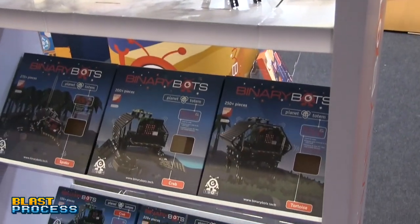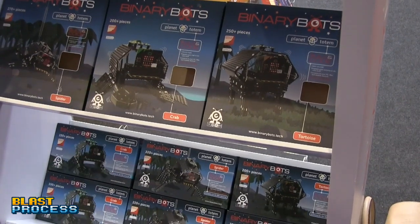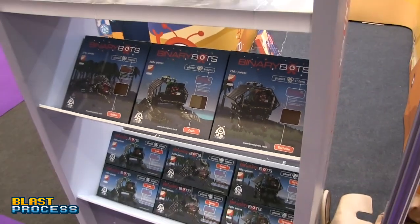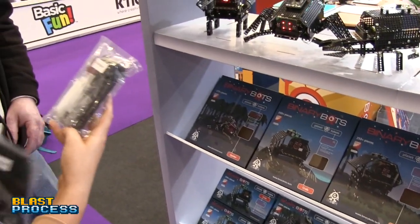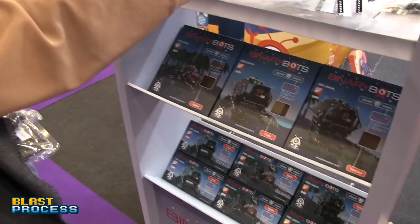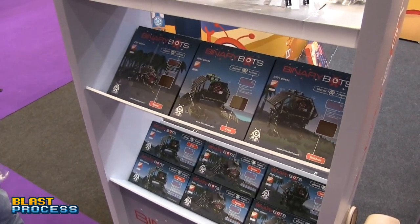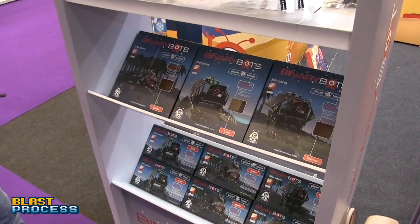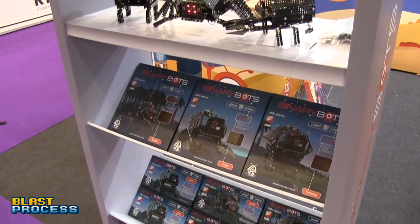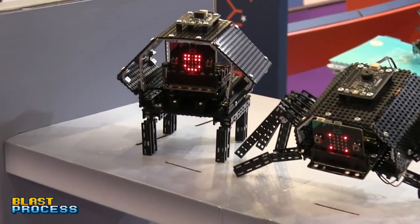You don't have to build what they suggest — for example, there's a scorpion build using all the little beams. There are simpler, cheaper kits in development alongside the high-tech versions. The beginners' BinaryBots kits work really well in schools, and they do class packs. The Totem kits are more suited to dedicated makers.